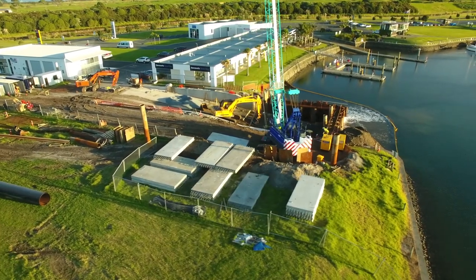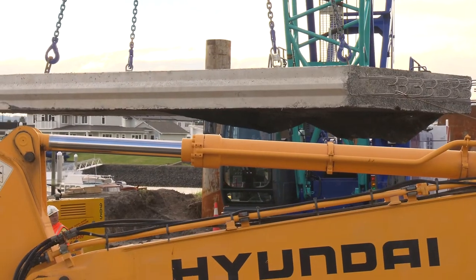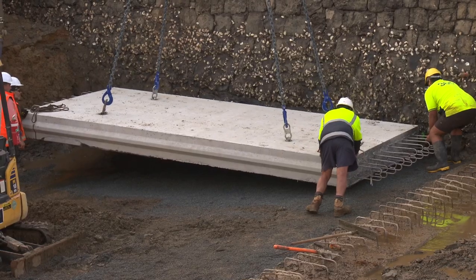Northland's premier marina at Marsden Cove is under further development with a new vessel haul-out and hard stand facility being built to meet growing demand.